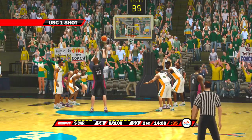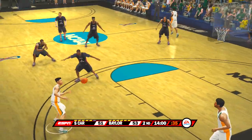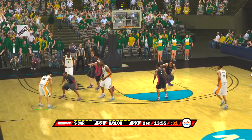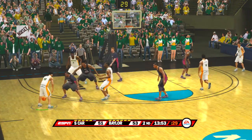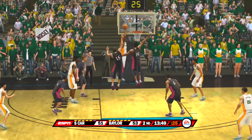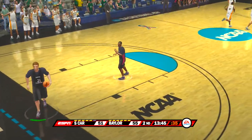He steps up to the line — it goes in. And the slam! Now that's what I call showtime. You better believe it, baby.